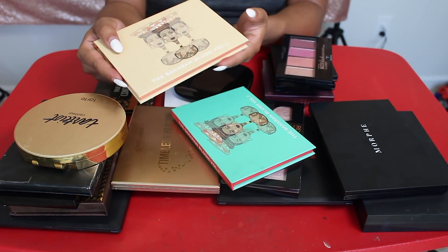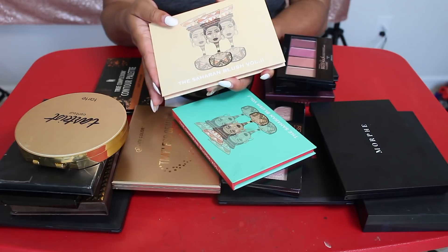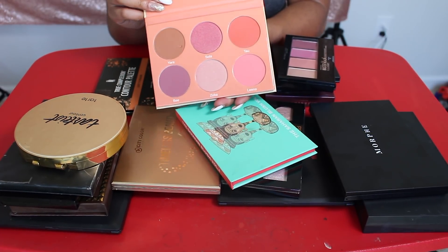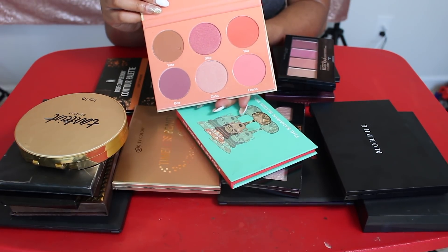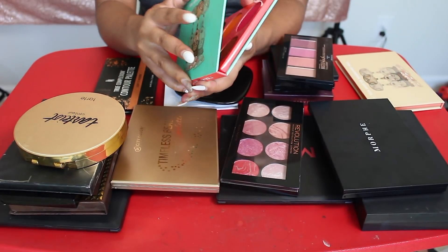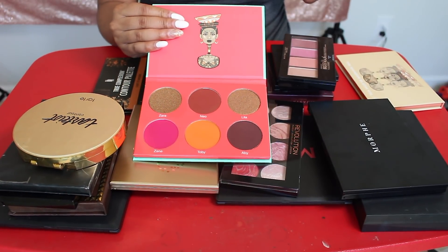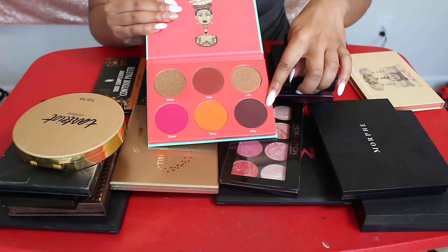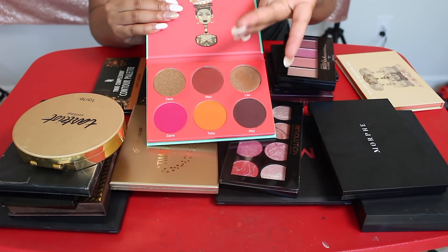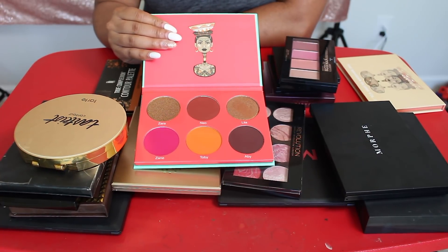Let's go on to these Juvia's Place Saharan Palettes. There's the Saharan Blush Palette Volume 1 and the Saharan Blush Palette Volume 2. Totally keeping Volume 2 — these blush colors are unmatched, they're so pretty, and if you know Juvia's Place, you know that they are super pigmented. For the Volume 1, these colors are just so deep. It has some highlight shades in there too, but I just have no idea when I would ever use any deep blush shades like those. That highlight is super duper pretty and they're so soft. I honestly don't think I'm gonna use it, so I'm gonna let it go.